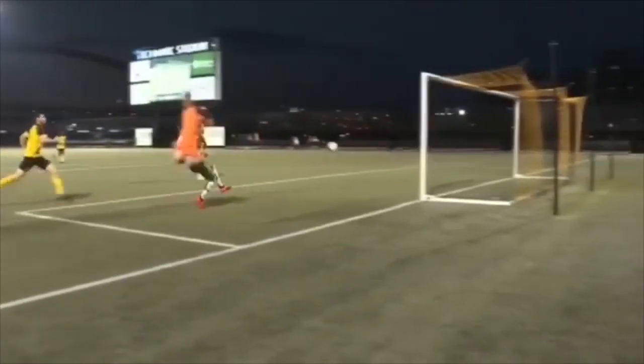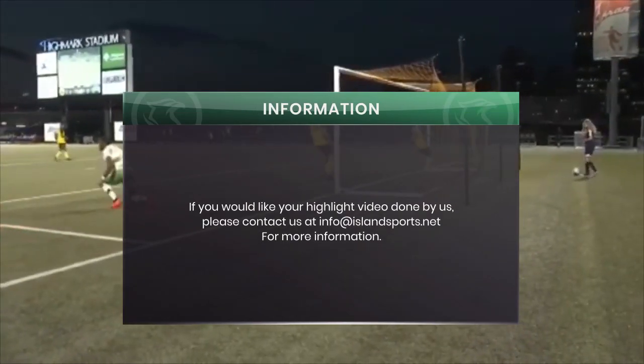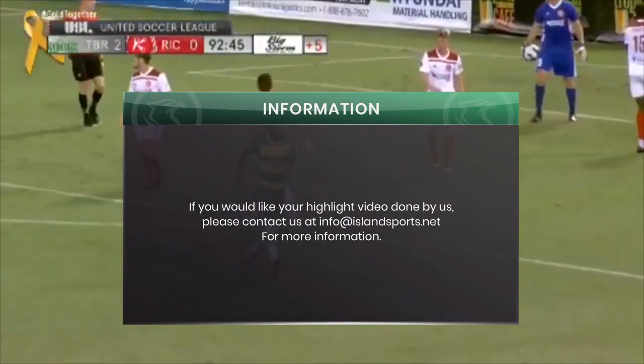Junior Flemings out of nothing ends up 1v1 with the keeper, Kirk. Kirk charges — and SCORES!